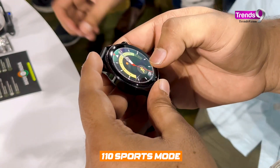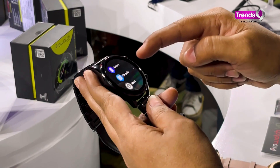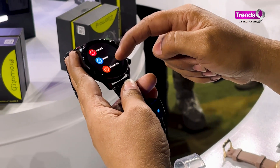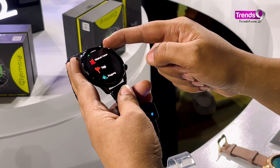The focus is on sports and health tracking. The ZN has 110-plus sports modes to choose from, and it also has various health trackers like heart rate, SpO2 sensors, step counter, and can measure stress and track your sleep.